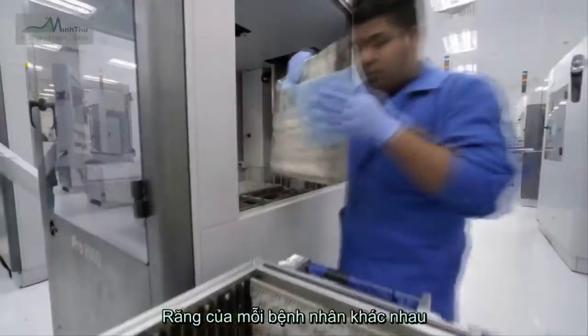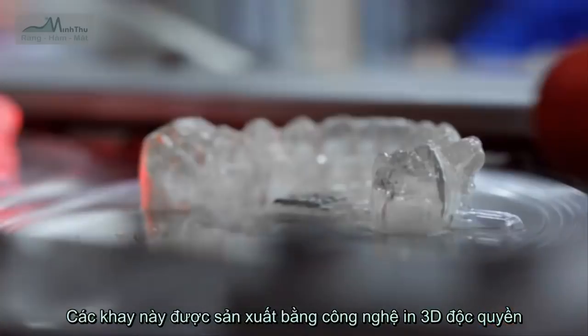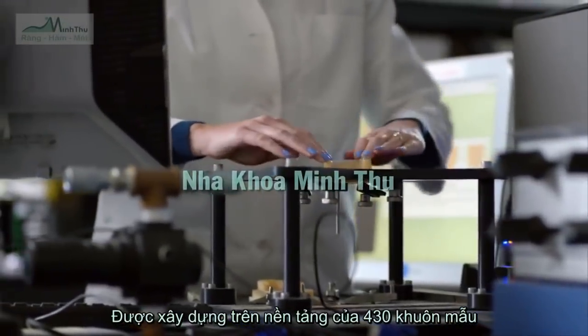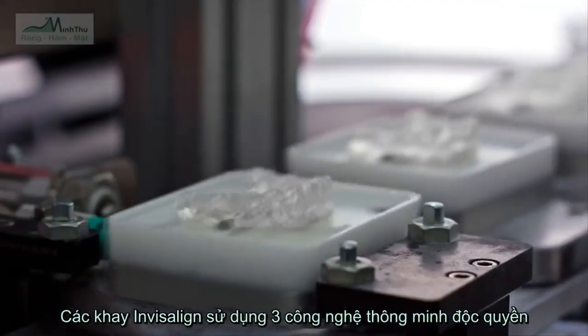A series of unique, shape-engineered aligners are then manufactured using proprietary 3D printing technology. Built on a foundation of over 430 patents, Invisalign aligners use three unique smart technologies.